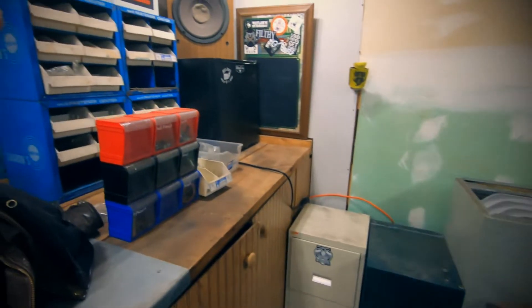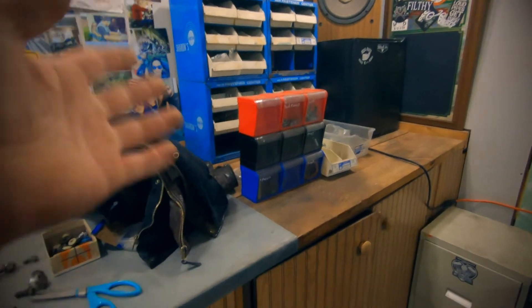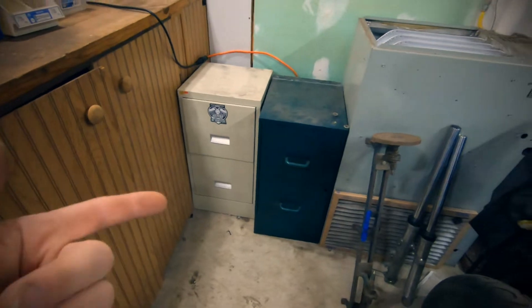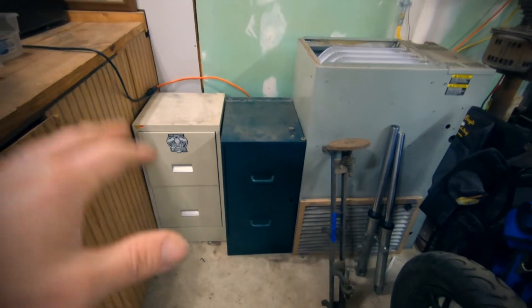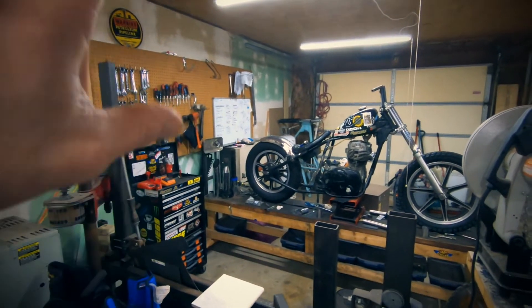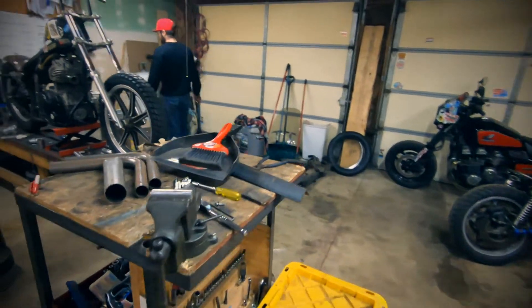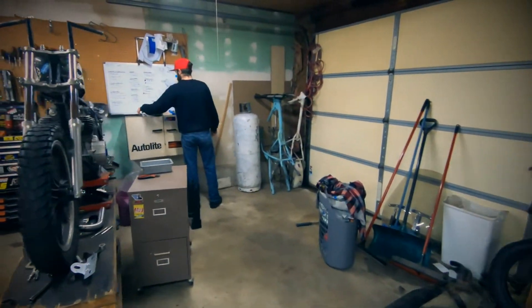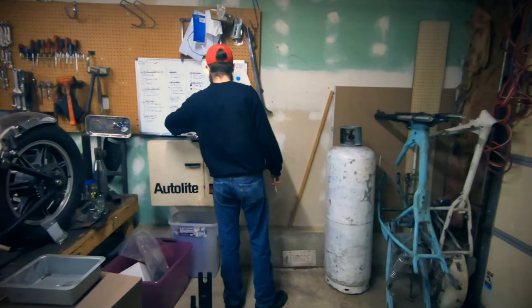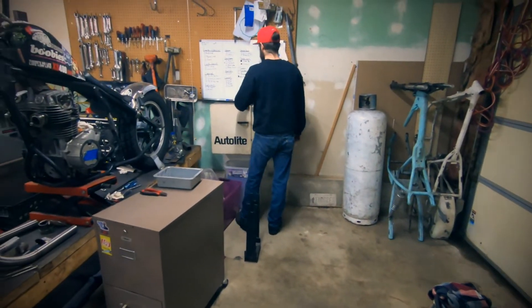We moved the hardware stuff over here because this is where you're always working on hardware. And these fit perfectly there, which is excellent. Got that shitty tank out from there, put it over there because that's like a dead space. I only get motivated when Colin comes over. I organize things vicariously through you because I don't take my own advice.